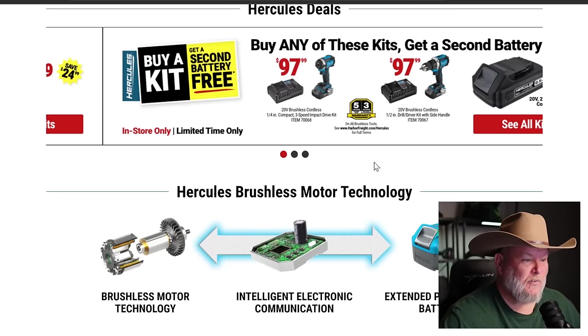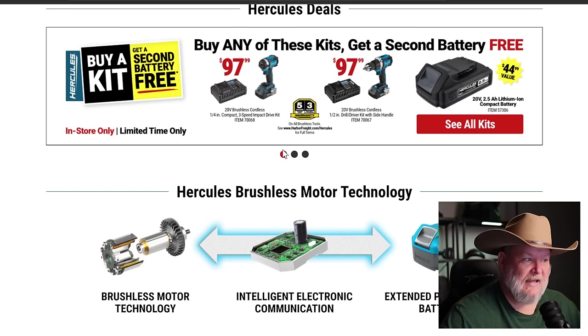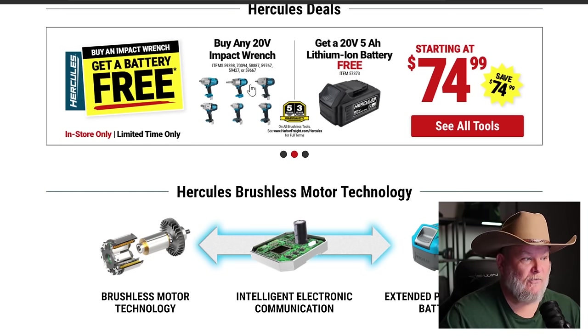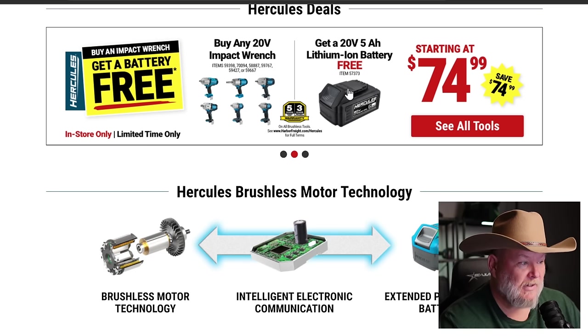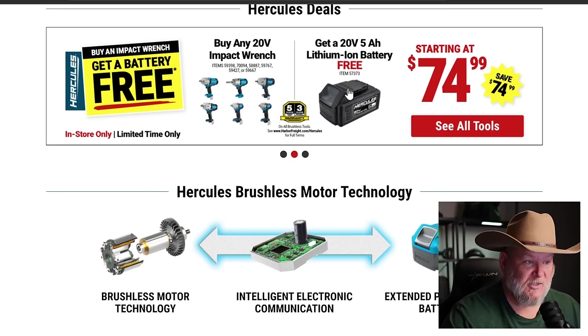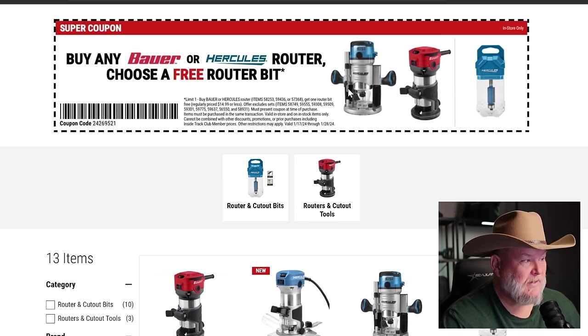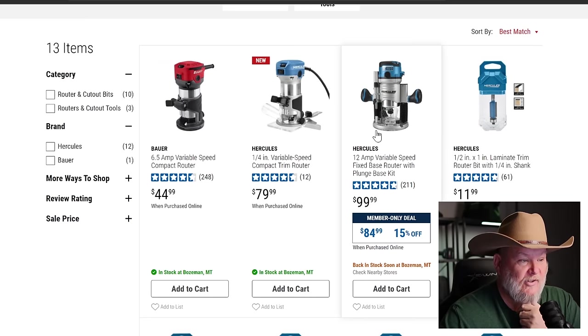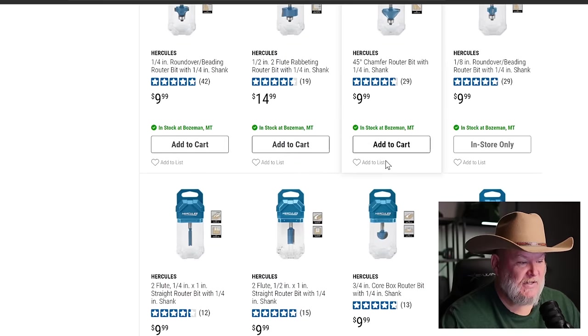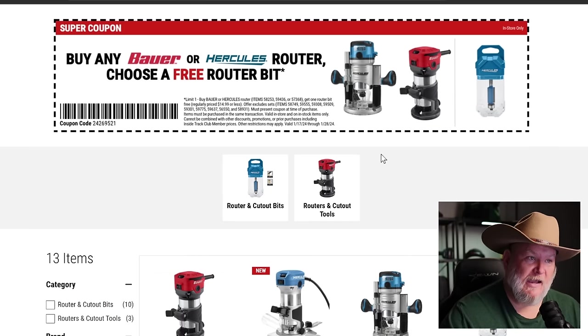Hercules deals — they've got the standard deal where you buy a kit and get a free second battery. But look at this: buy any 20-volt impact wrench and get a free 5 amp-hour battery. The Gen 2 are out now — I see the ultra torques, the extended anvil, the three-eighths — six impact wrenches total, and you get a free 5 amp-hour battery with any of them. Also, buy either the Bauer or Hercules router and get a free router bit — the Hercules 12-amp variable speed is 15% off with a free $10 to $15 router bit. That's the point where it's time to pull the trigger.